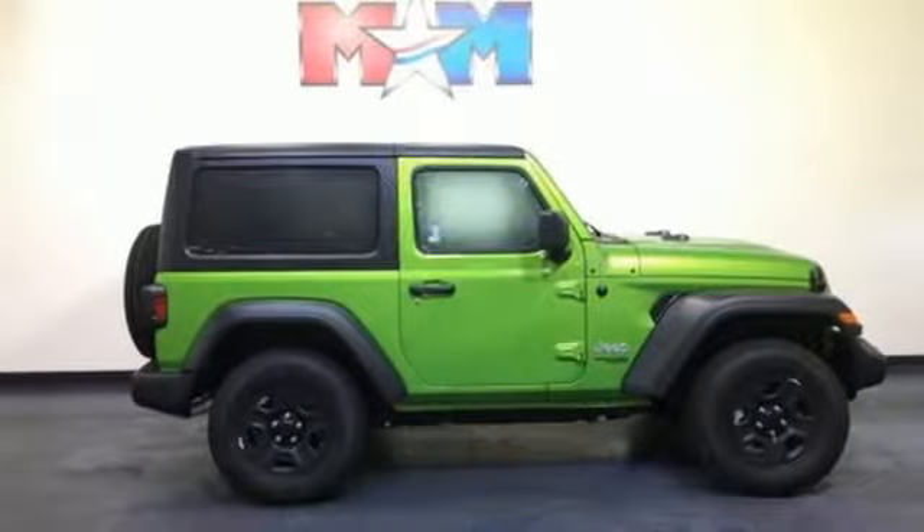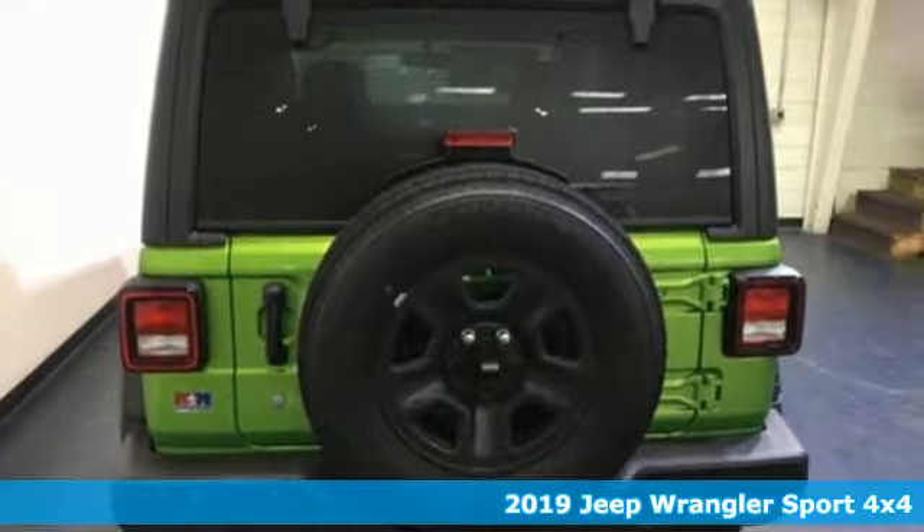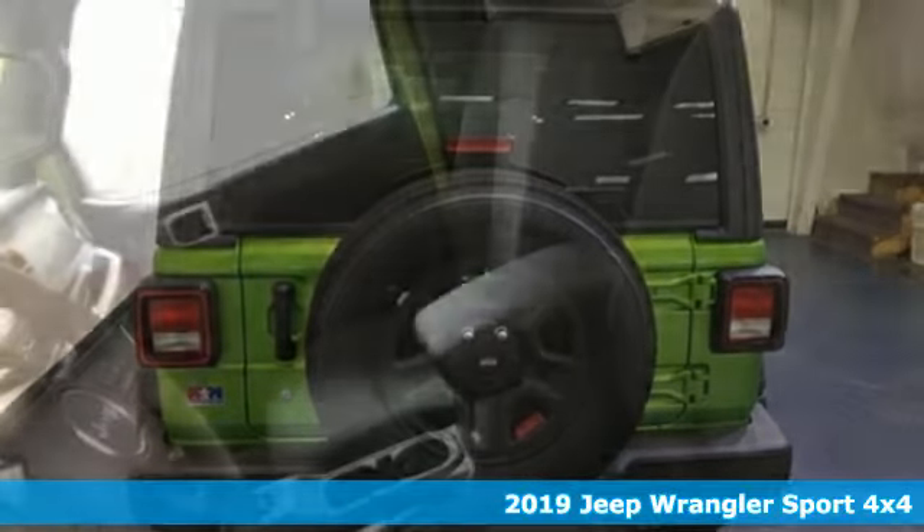Here's a new 2019 Jeep Wrangler. Experience the Jeep life, and with features like these, every drive's a pleasure.